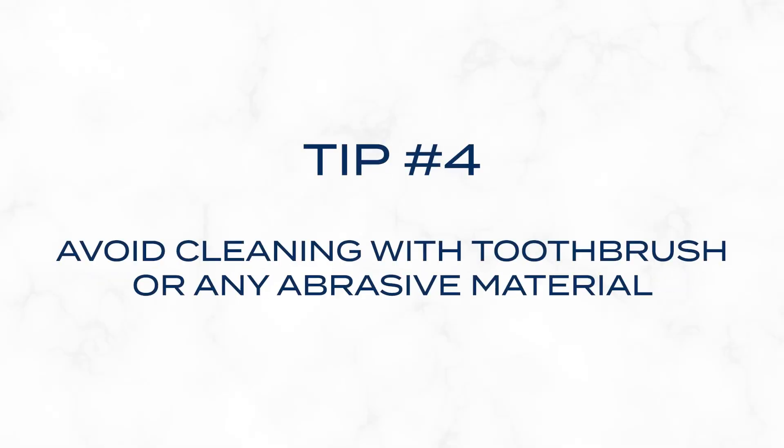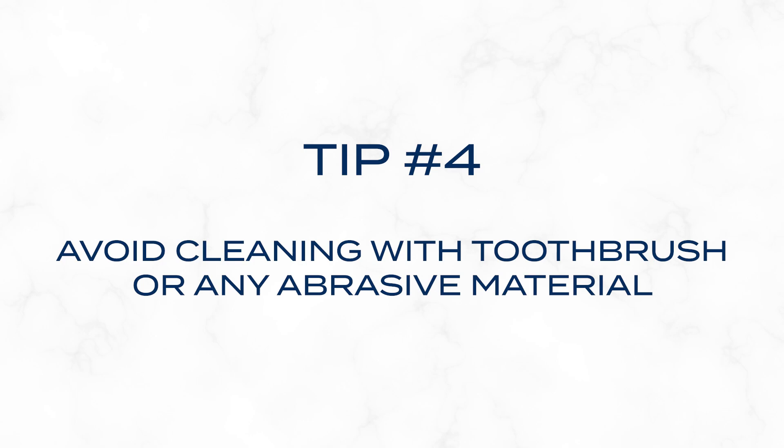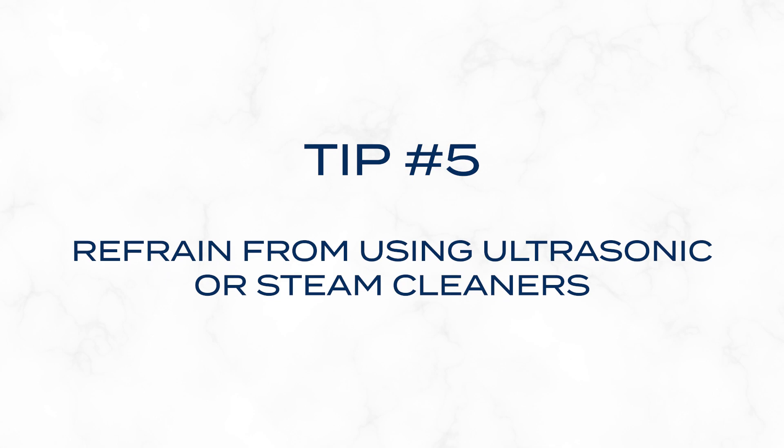Avoid cleaning the pearls with a toothbrush or any other abrasive material, as they could potentially scratch the surface of the gem. And I cannot stress this enough — refrain from using ultrasonic or steam cleaners on your pearls.